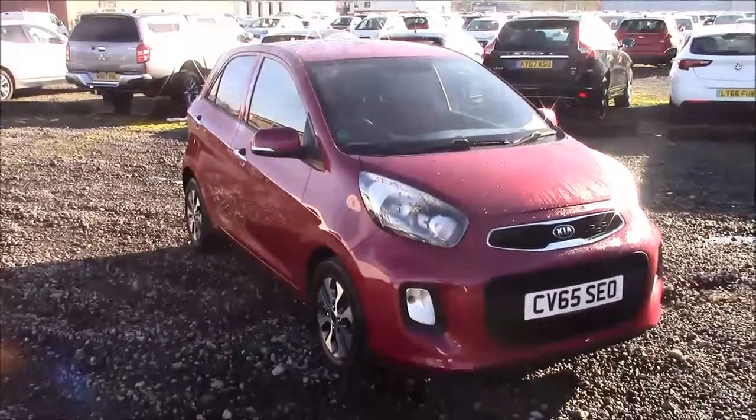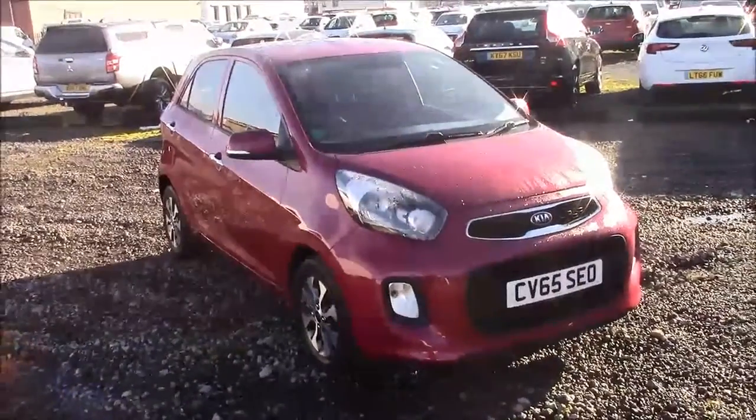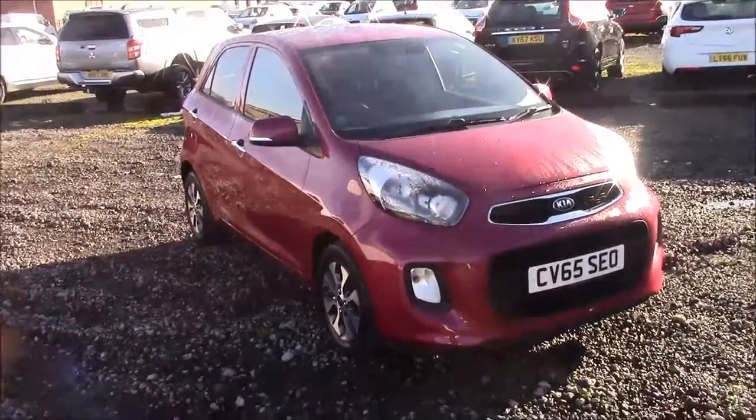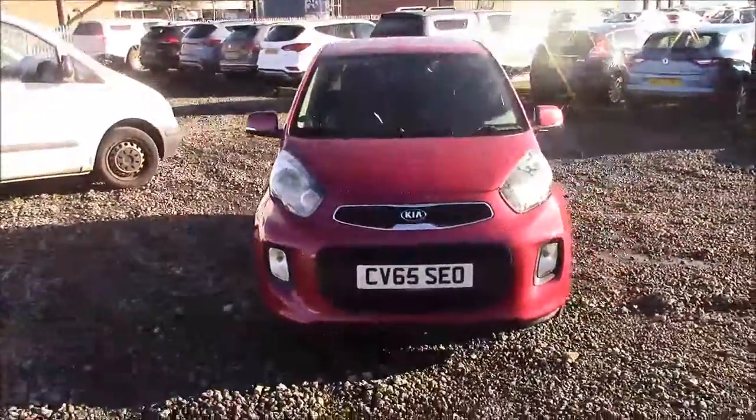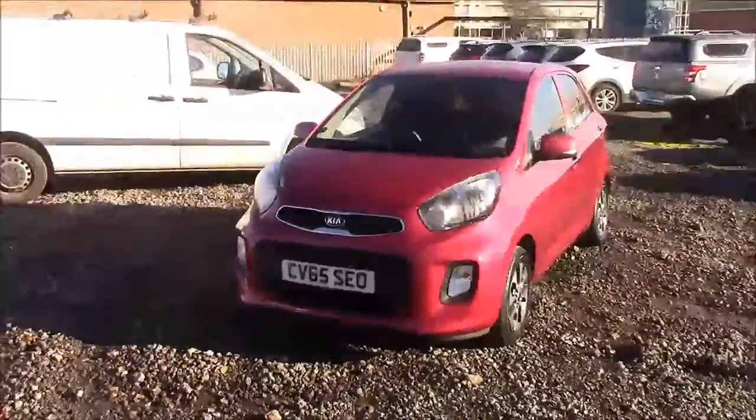Welcome to Wessex Garages here on Panath Road in Cardiff. Today we have a Kia Picanto 2 EcoDynamics. This car comes in pink and has a petrol manual transmission. I'm going to be giving you a tour of this vehicle today, but for more information and further specifications, please don't hesitate to click on the link in the video.